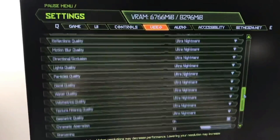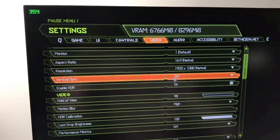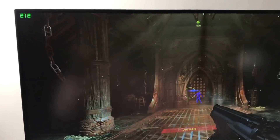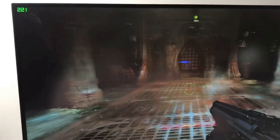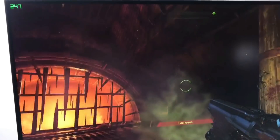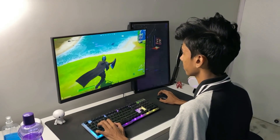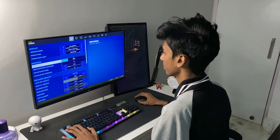Next up is Doom Eternal — I even tweeted about this on my Twitter, make sure to follow me there. Everything is set to ultra, even HDR is on, and we're averaging around 200 to 300 FPS, though it occasionally dips a little below 200. The next game is Fortnite — everything is set to max including ray tracing — and I'm averaging around 100 to 110 FPS. DLSS is also on, by the way.